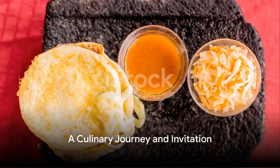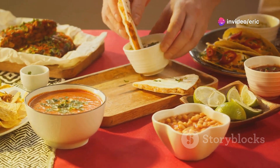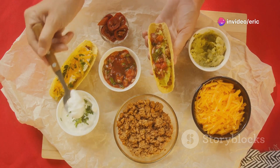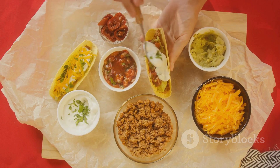As our exploration comes to a close, we've savored not just the food but the stories of El Salvador. From the humble pupusas at a roadside stand to the sophisticated flavors of gourmet coffee, each dish has a tale to tell, steeped in history and tradition.